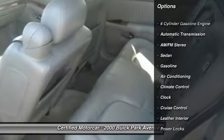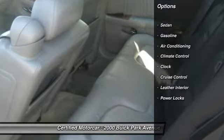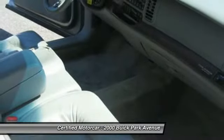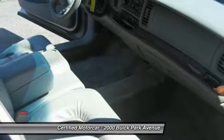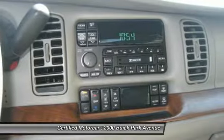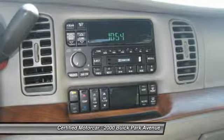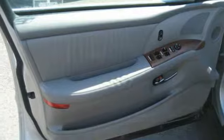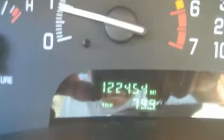Here are some of this vehicle's great options: keyless entry, anti-lock braking system, power steering, front air conditioning, automatic transmission, cruise control, climate control, AM-FM stereo radio, front wheel drive, power locks. This vehicle offers reliability and good looks at a great price. So come in and take a test drive today.